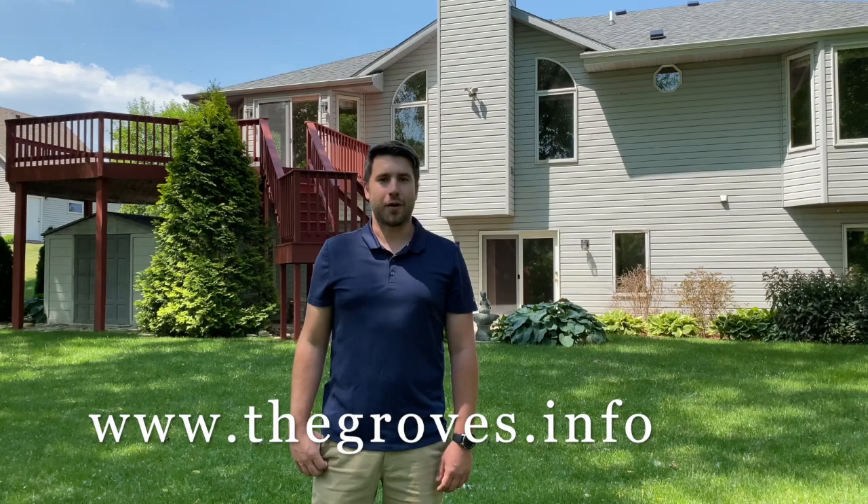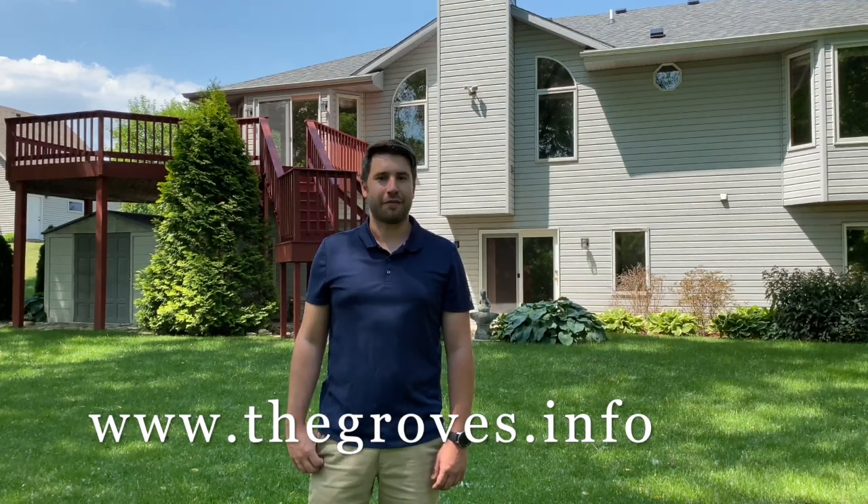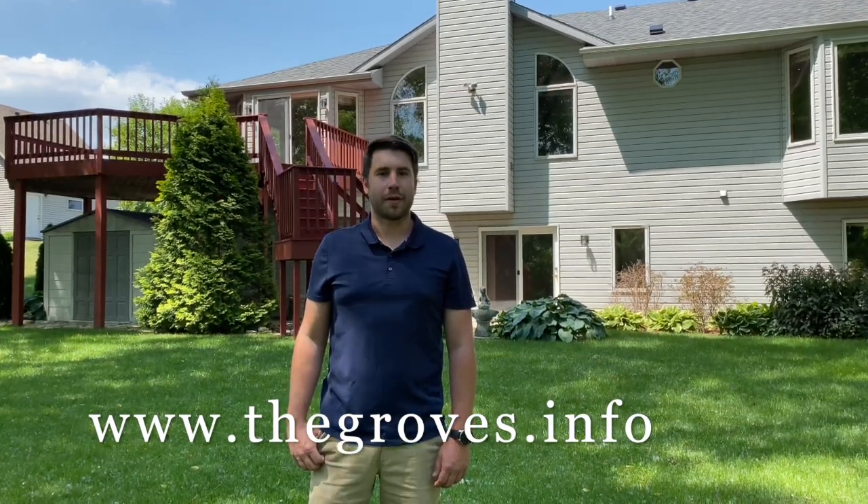Thanks for checking this out. Please join me this Sunday from 11 to 2 for an open house, and then again this coming Tuesday from 11 to 2 for a broker open.